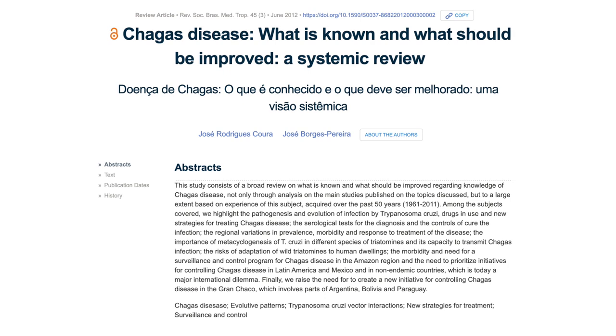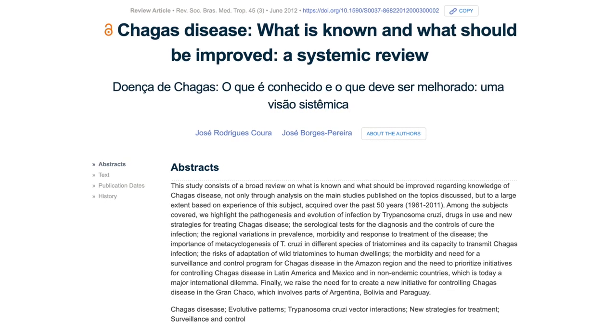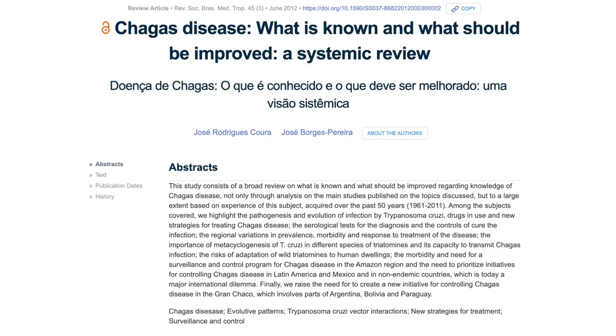I think Chagas disease illustrates the issues with NTDs because there are all these gaps in the field — so many things we don't know about Chagas disease, and so many clinical needs that intersect with that.